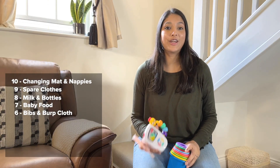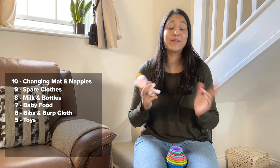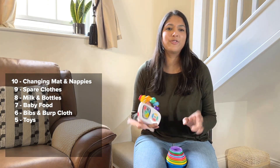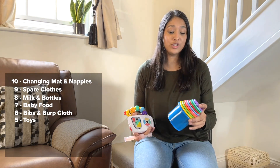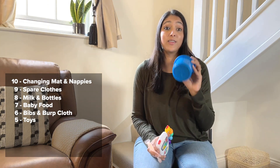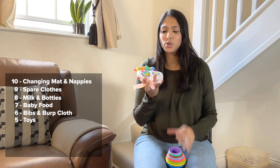Number 5 — your baby's favourite toys. Pack a few that you know your baby enjoys playing with, just to keep them entertained for 20 to 30 minutes while you're having lunch or catching up with friends. I usually pack these stackers because Jahan loves them — just put them on the floor and it'll keep her entertained. Also a musical toy and a teether.